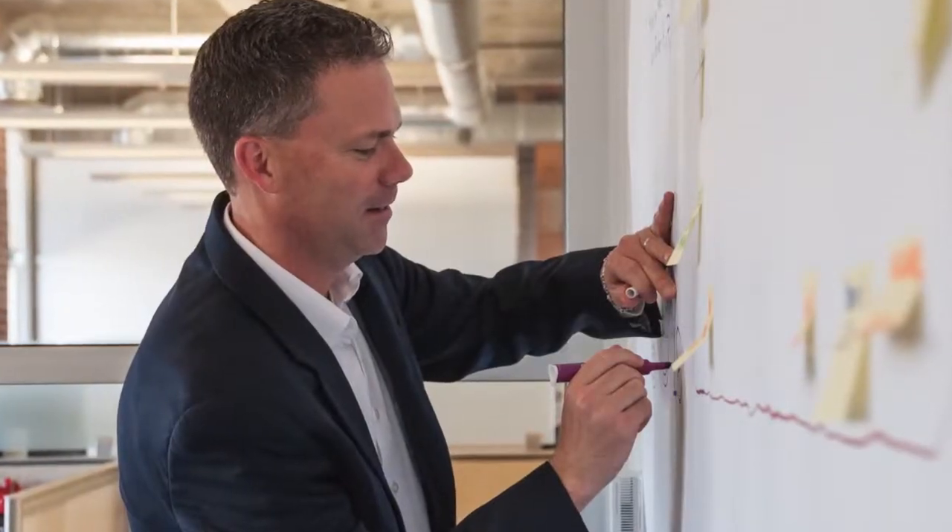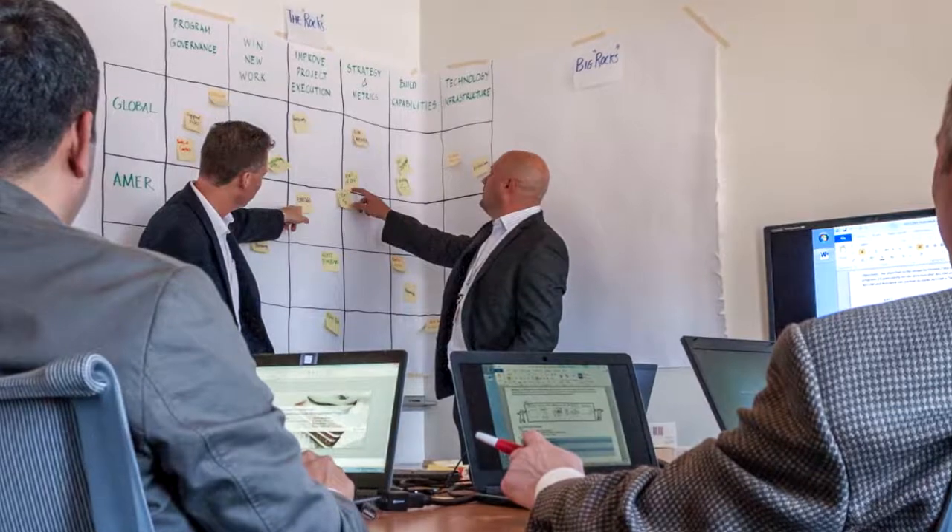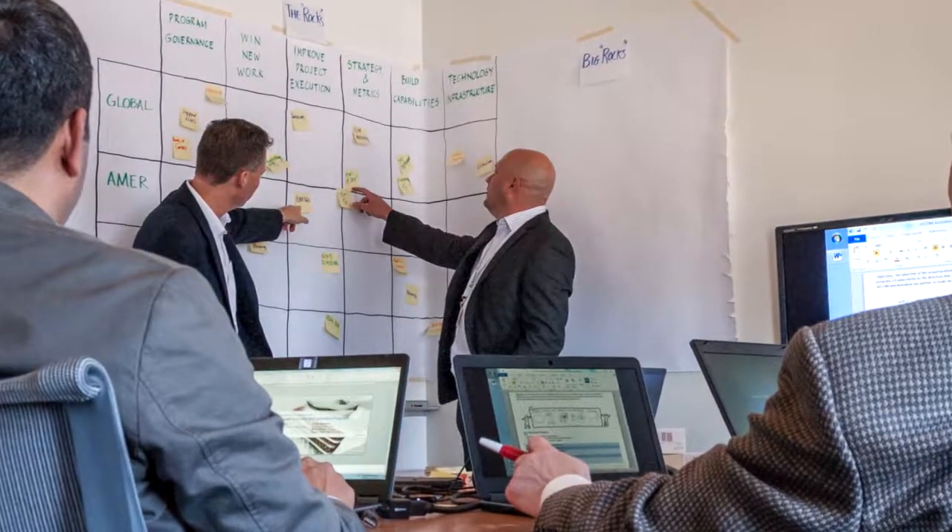BIM 360 Field has been flexible enough and Autodesk Consulting has come in and integrated our standard operating procedures into BIM 360 Field. Because of the successful implementation of BIM 360 on the Barclays project, now we're running BIM 360 Field on over a hundred projects to date.